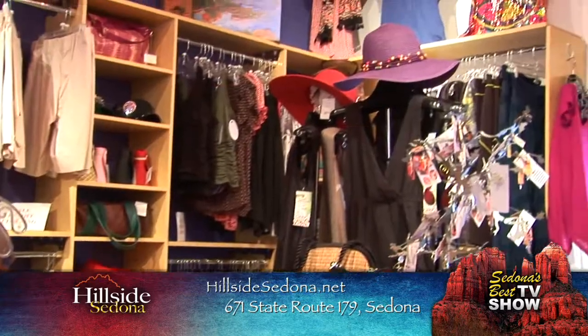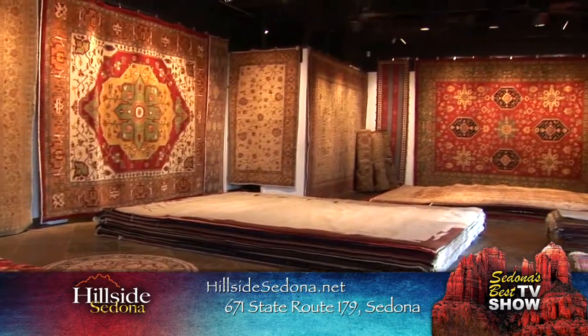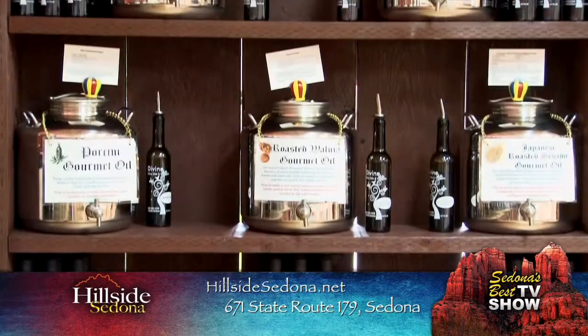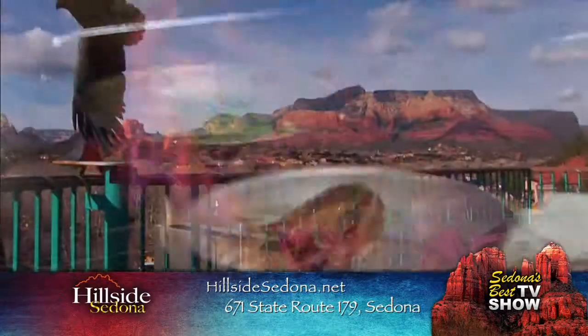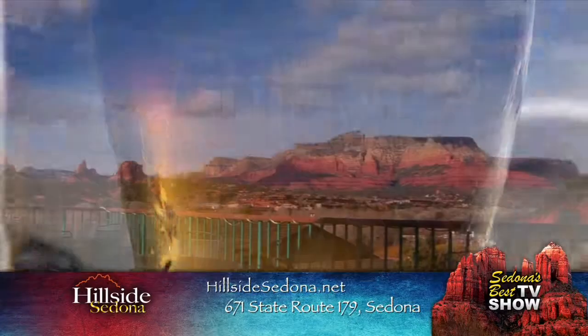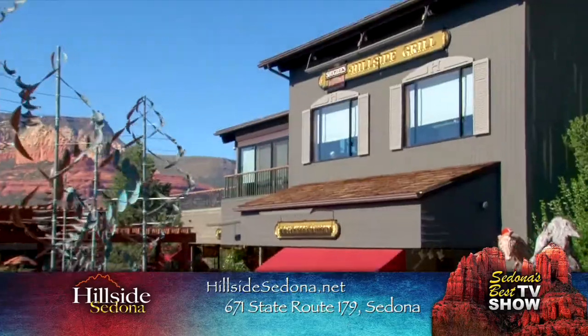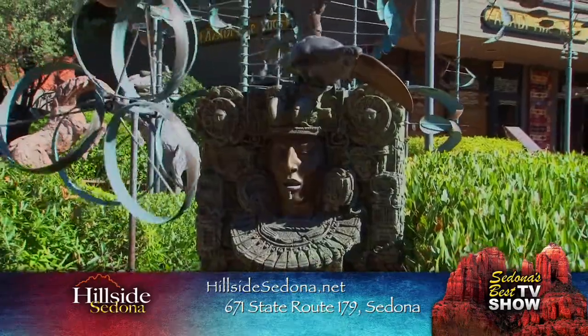We have trendy boutiques, fabulous furniture stores, great rugs, unique specialty shops, friendly restaurants, good food. Have a quick little beer at Mooney's — there's a little bit of everything. Anywhere you stand, you can see the skies, the red rocks, and art. There's no place like it in Sedona.